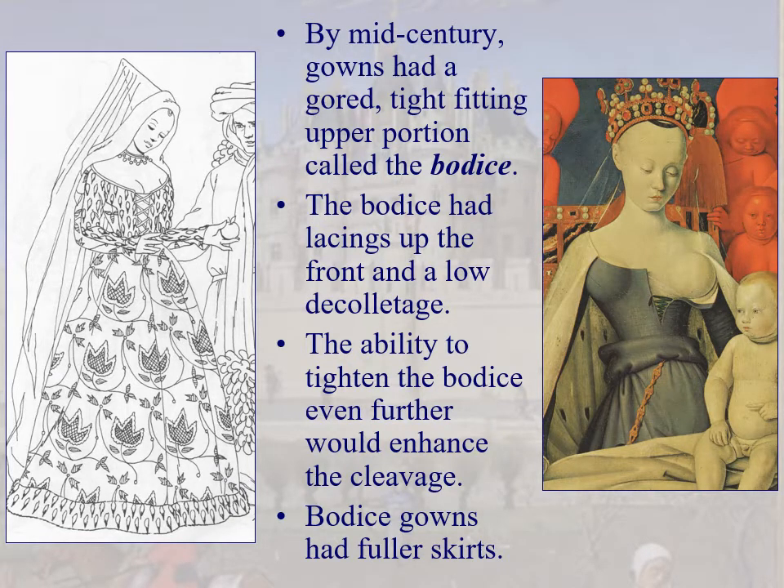By mid-century, gowns have become tight-fitting. As we start to see a lessening of church influence and more movement toward nationalism — where people think of themselves as part of a nation rather than a kingdom or feudal lord — we start to see more shapely, form-fitted garments among women.